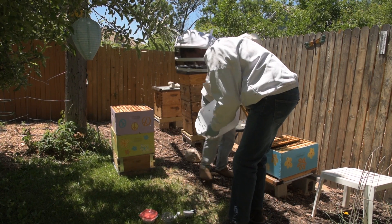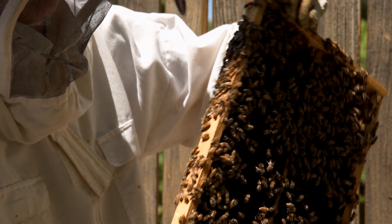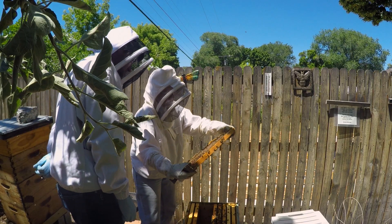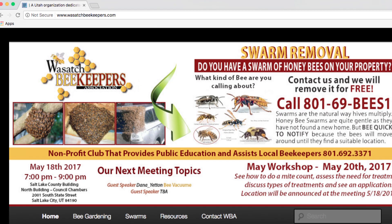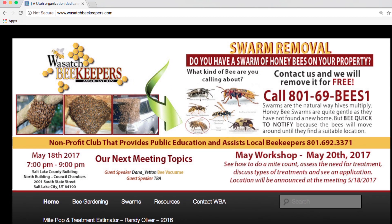Though it's not much different than if you were going to begin caring for another animal like a cat or dog, there are several things you should consider before becoming a beekeeper. Fortunately, there are plenty of places to go for information. We have the Wasatch Beekeepers Association — you can join that. They have monthly meetings where they talk about beekeeping basics and really train people.